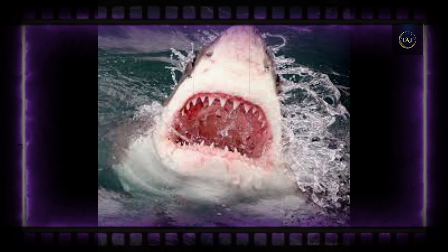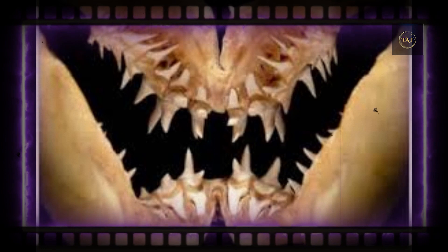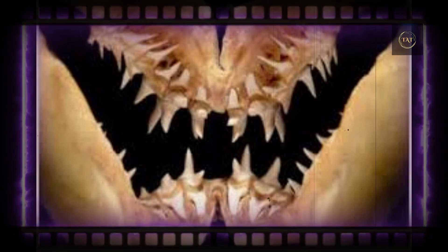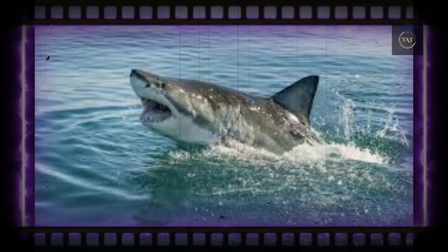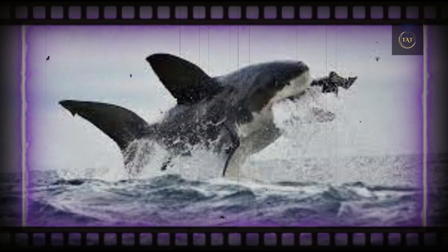Many sharks, including great whites, have several rows of teeth that are constantly rotating like a conveyor belt. New teeth are moved to the front of the mouth and old teeth are pushed out to make room. So while a great white might have hundreds of teeth in waiting, it only has 50 or so active teeth at any given time — not much more than an adult human's 32.